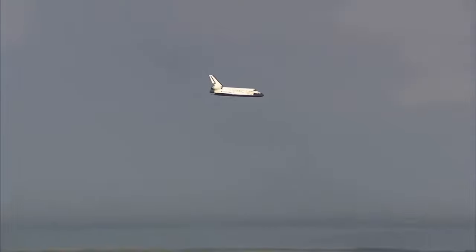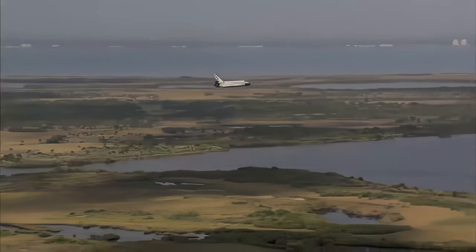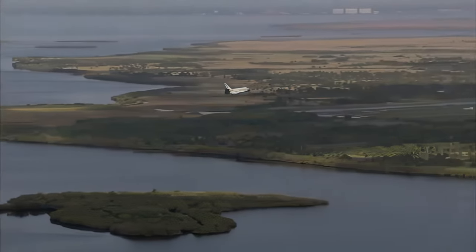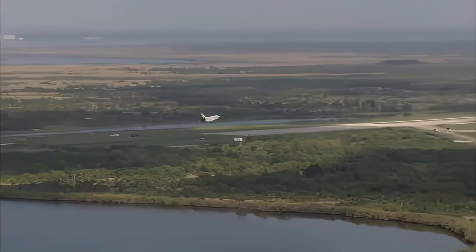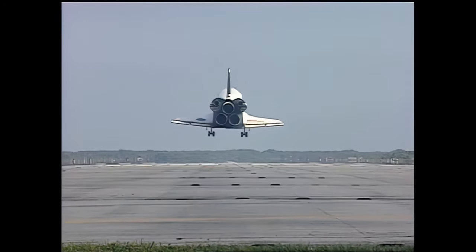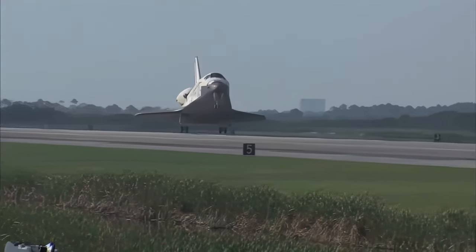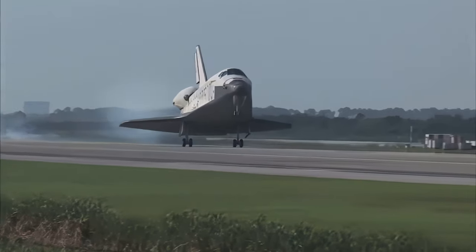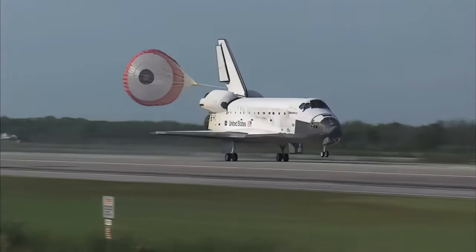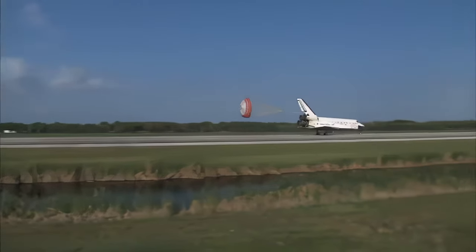30 seconds until touchdown. Main gear landing gear now down and locked. Main gear, touchdown. Pilot Jim Dutton now deploying the drag chute. Nose gear, touchdown.